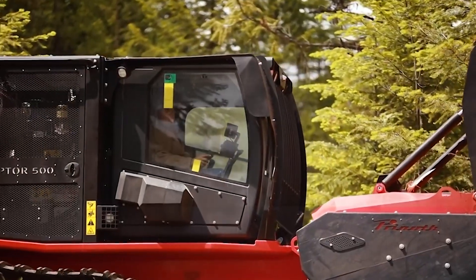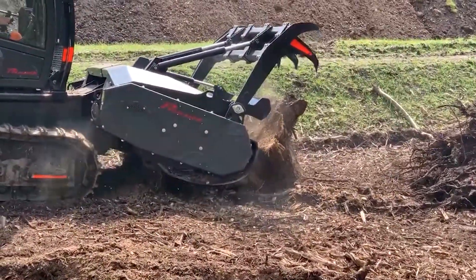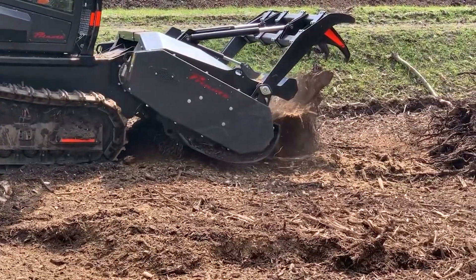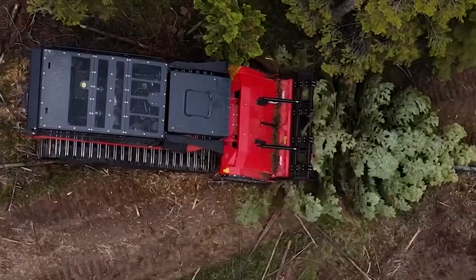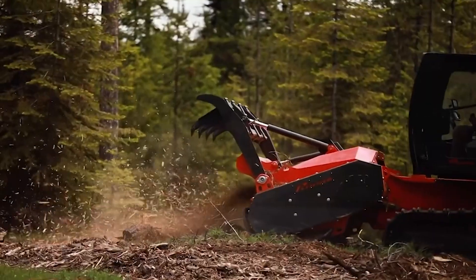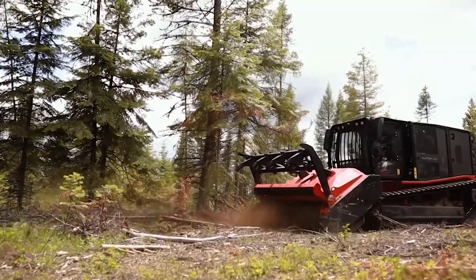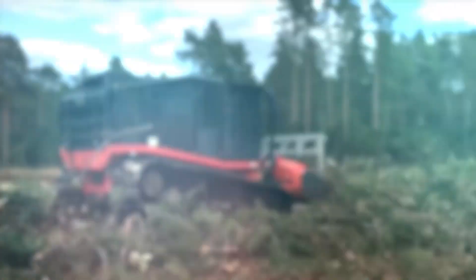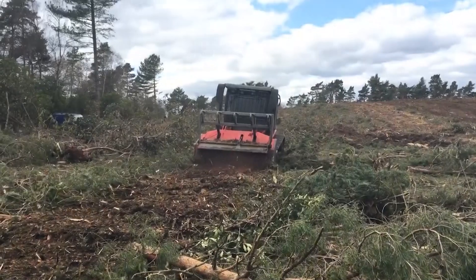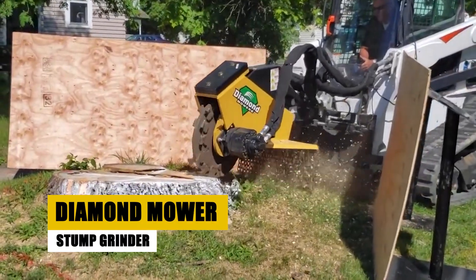At number six we have the Prinoth Raptor 500. Forget barking chainsaws and dust clouds — meet the Raptor 500, a silent predator prowling asphalt landscapes with razor-sharp blades. This 440-horsepower beast devours gravel, concrete chunks, and even tires, leaving a smooth, uniform carpet of recycled material in its wake. Its nine independently controlled layer covers distribute chips with precision, creating perfect transitions whether you're resurfacing roads, creating noise-dampening pathways, or beautifying gardens.